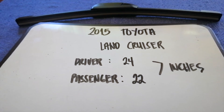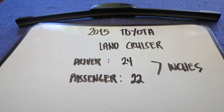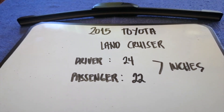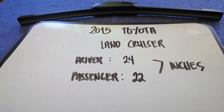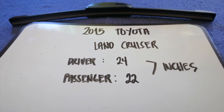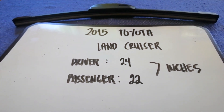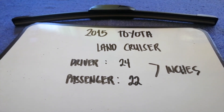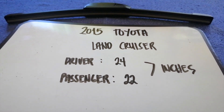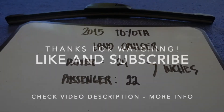If your 2015 Toyota Land Cruiser uses a different size, or if you know a cheaper place to buy a wiper blade replacement, just leave a comment and let the rest of us know. Don't forget to check the video description for the recent price. Thank you for watching this video — please like and subscribe.